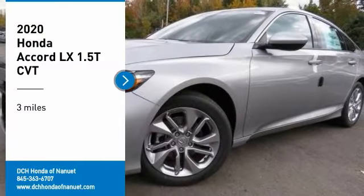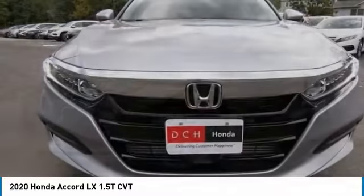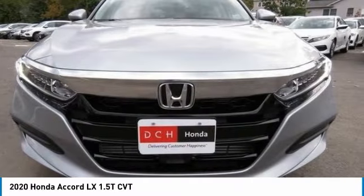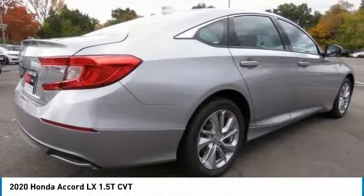Make a great choice today with the 2020 Honda Accord. Ingeniously simple, yet overflowing with luxury and technological creativity. All that and more in the Accord.